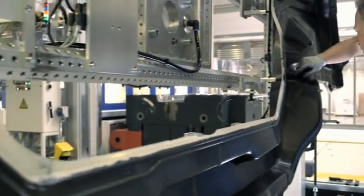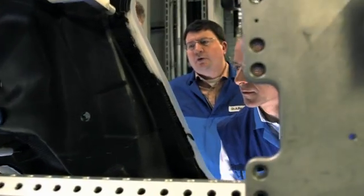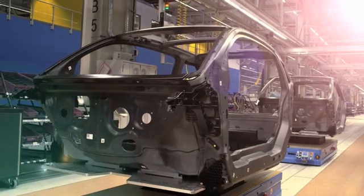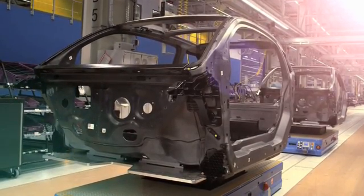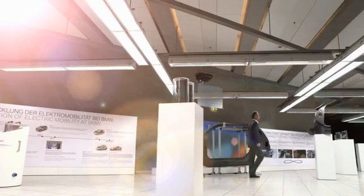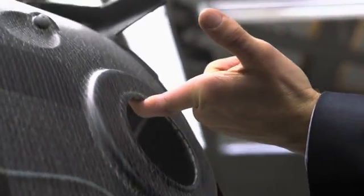Our approach has been to develop a completely new vehicle concept, especially to tackle the demands of electromobility. To do this, we decided to make the body out of carbon fiber reinforced plastic. This enables us to achieve approximately half the weight of steel, or one-third lighter than aluminium, and that gives us enormous benefits in terms of efficiency, consumption and dynamic performance.